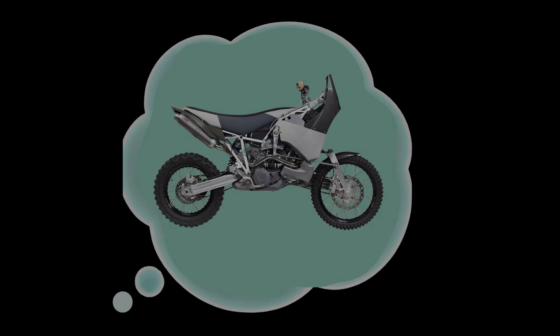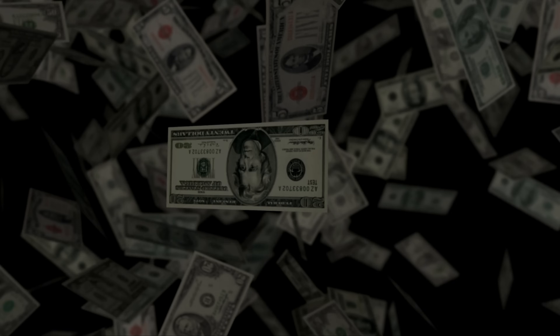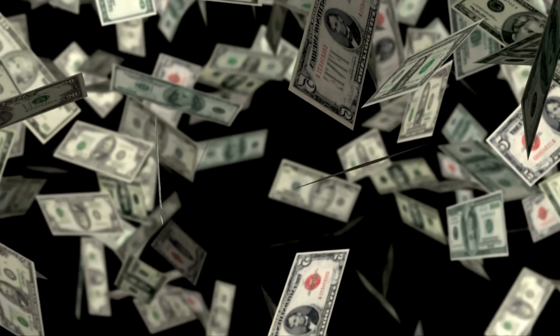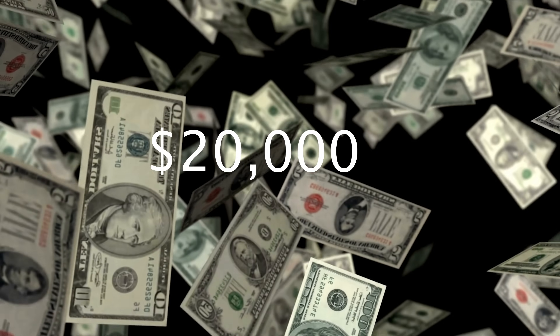Failing to find anything that suited my needs, I decided to build one myself. The plan was to buy a bike and transform it into my perfect adventure tourer, and I gave myself a challenge of keeping the total cost below what a new bike would cost — let's say under $20,000 Australian.